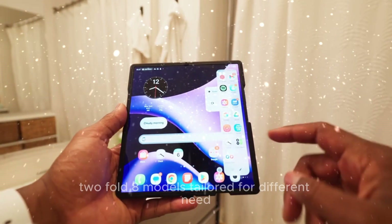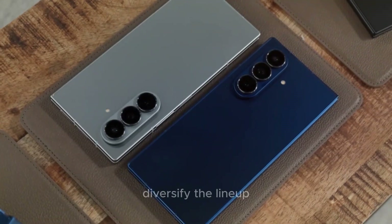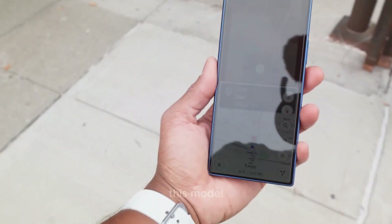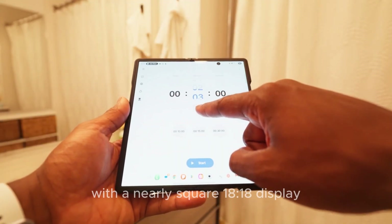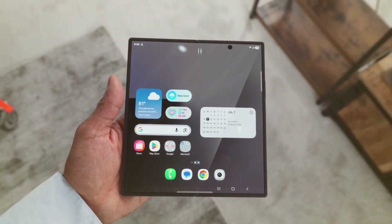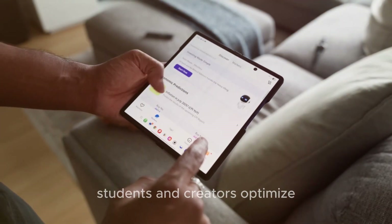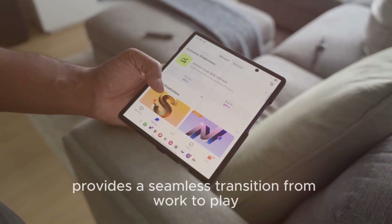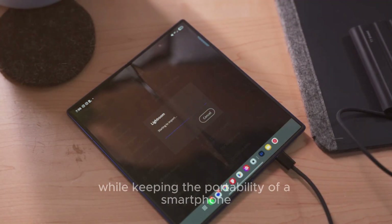Samsung's strategy with the Fold 8 is simple: diversify the lineup to meet the demands of different customers. The 18:18 aspect ratio model is designed for people who want maximum productivity. With a nearly square display, the phone feels like a mini tablet in your pocket — perfect for editing documents, attending Zoom calls, or multitasking between apps. It's optimized for multitasking with split-screen features and provides a seamless transition from work to play, giving users a tablet-like experience while keeping the portability of a smartphone.